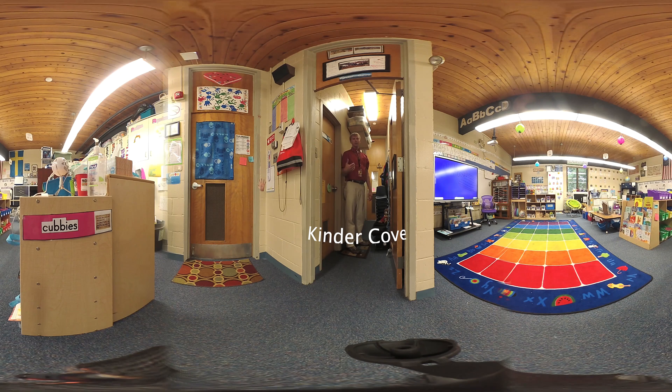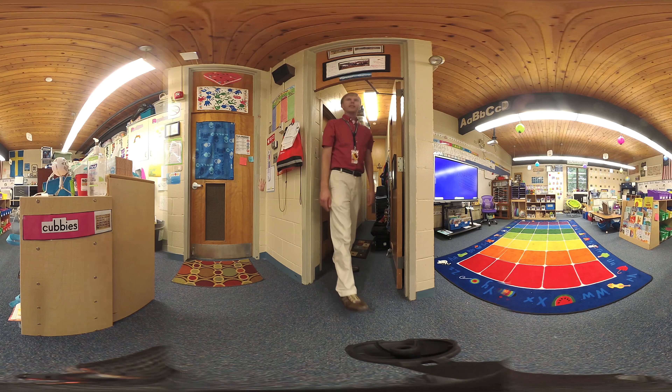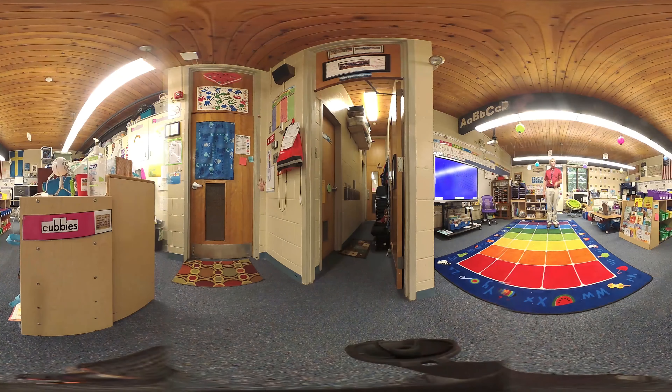The little area over here is considered our Kinder Cove. It's a nice secondary quiet space for students to get out of our loud room to come sit. They can use this for recording on iPads, reading books to themselves, or any other quiet activity they need. It's a nice spot for students so they aren't feeling so overwhelmed by everything else going on in the classroom.